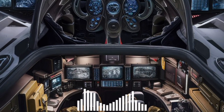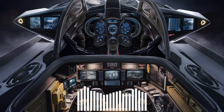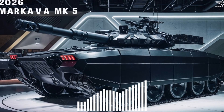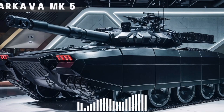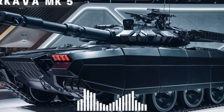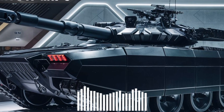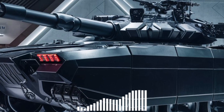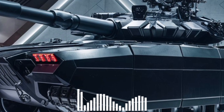Another standout feature: the MK5 can transport up to six fully equipped infantry soldiers in its rear compartment — a hallmark of the Merkava design philosophy — blending tank and APC roles in one platform. Whether it's rapid troop deployment or casualty evacuation under fire, this tank adapts to mission demands.